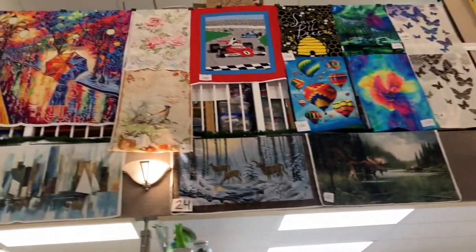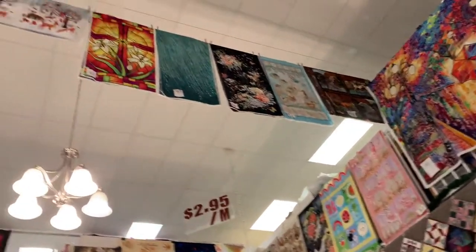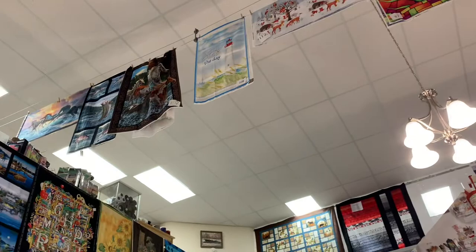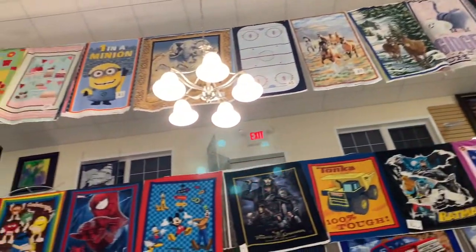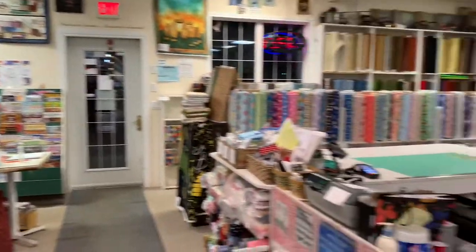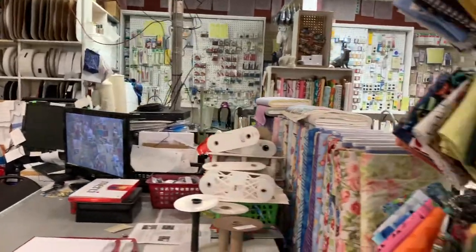Did I mention we have lots of panels? And then we have two clotheslines that have panels on both sides of them.